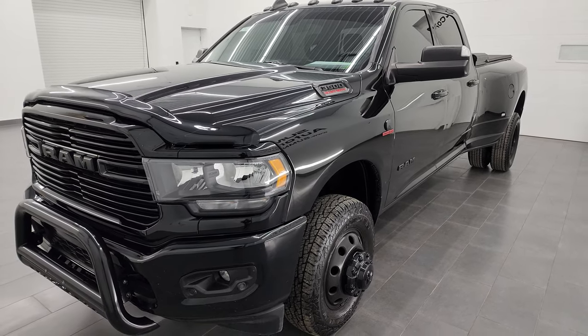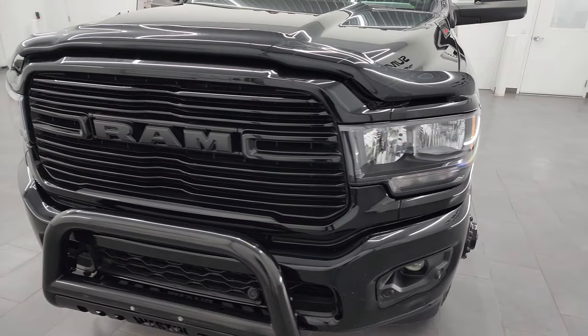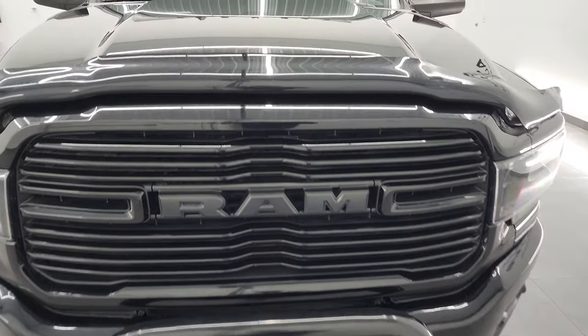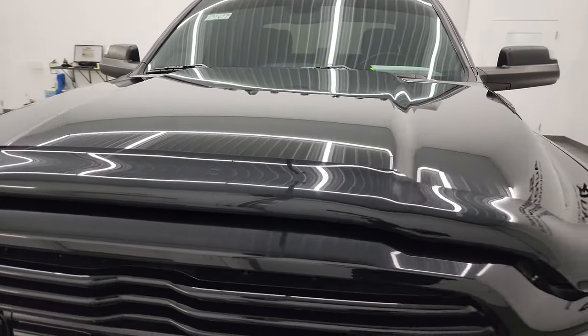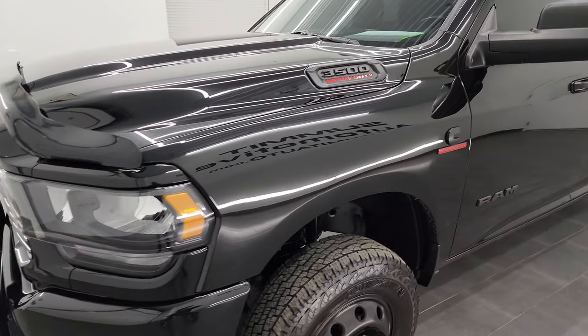I got those numbers off Ram's tow guide website — I'll link that in the description below. This truck has been fully safetied and inspected by our service shop, has a fresh oil and filter change, all the fluids have been checked and topped off, and this truck is 100% ready to go.